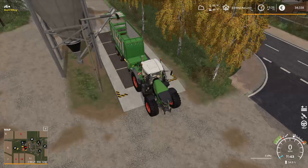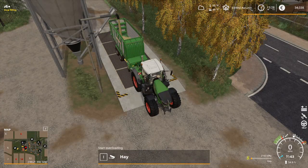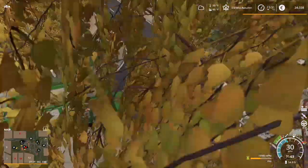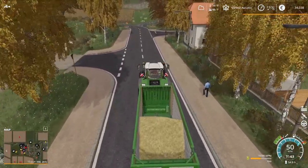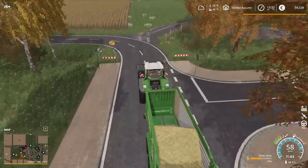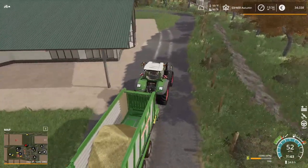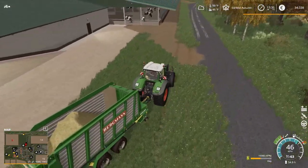I think the larger herd should get the straw, but I'm not really sure I have enough to do both. No, wait — keep thinking Harv, don't make a snap decision. The milkers are going to get the straw. I want their health to stay as high as possible. As these newborns start producing milk, by that time I should be able to produce enough straw.